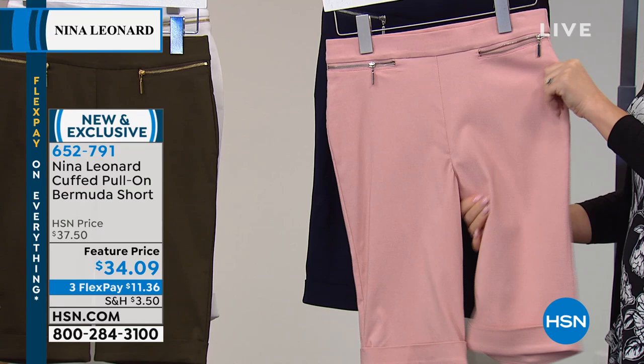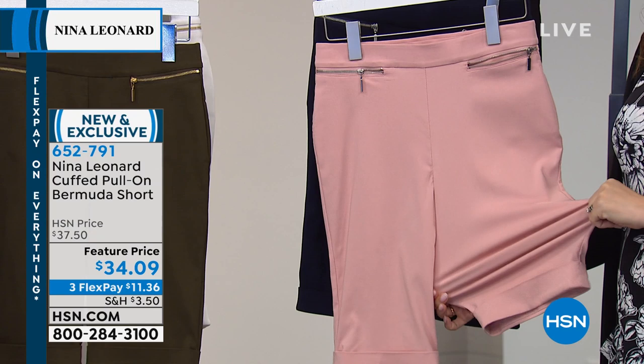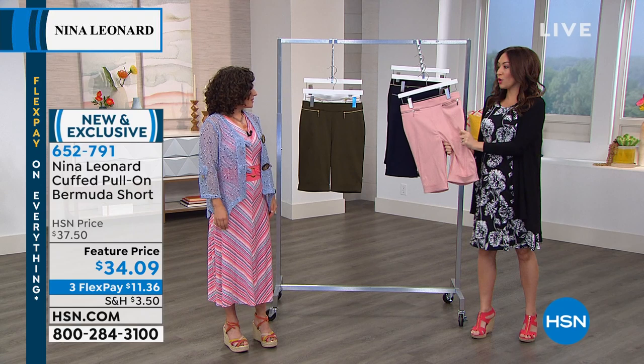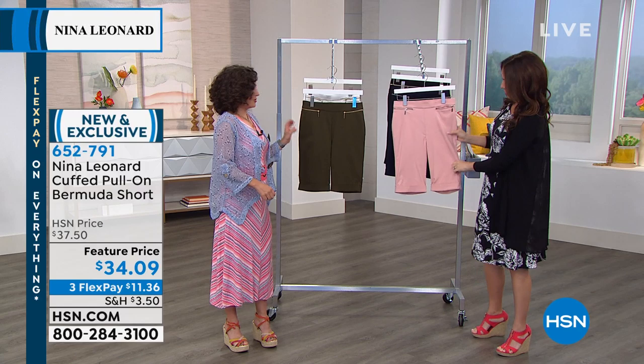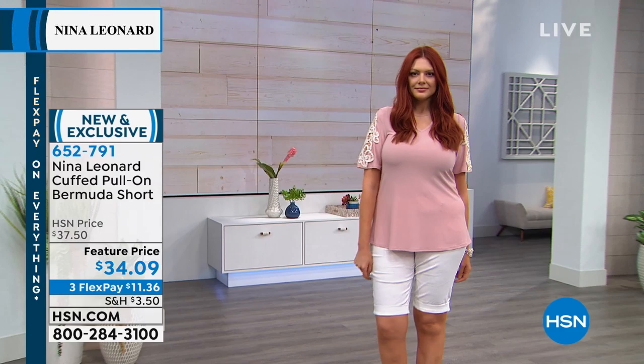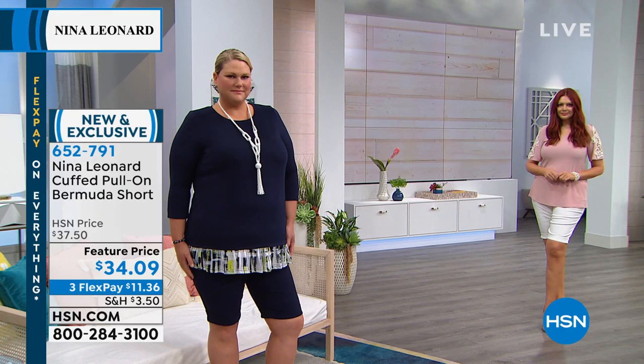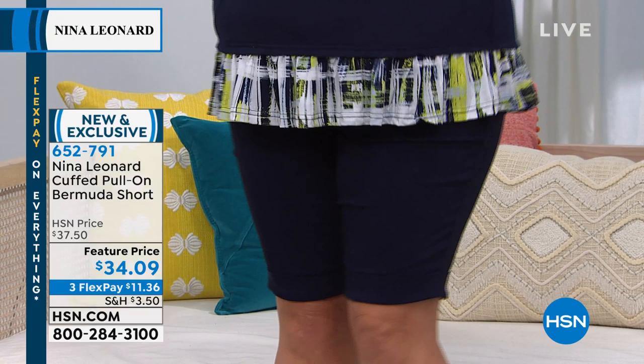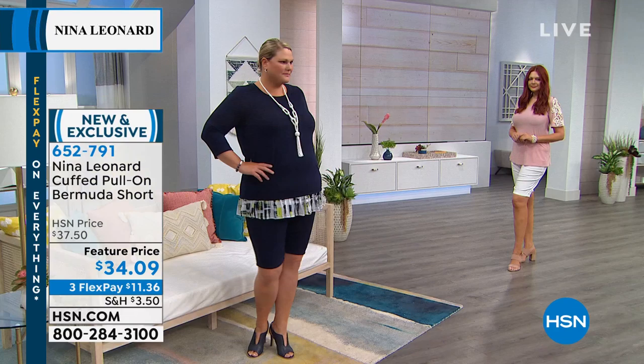It's a tailored look but still with stretch — you're getting the look with the comfort. With Nina Leonard, when they say stretch, it returns beautifully too. You're not going to get stretched out with gaping areas — it returns right back and sits on your body the way you want. The fabric is thick enough to smooth any little ripple on the side of your legs, but not so thick that it feels stiff. It's breathable, lightweight, and nice and cool for a hot day.